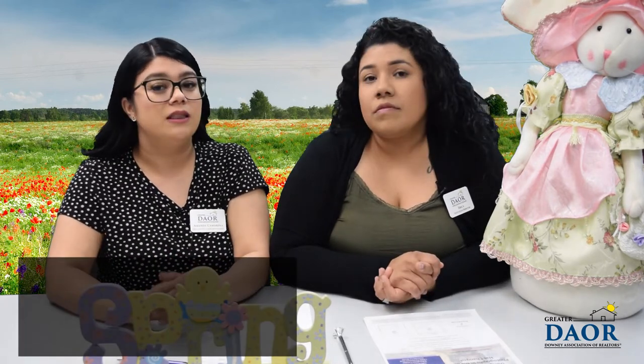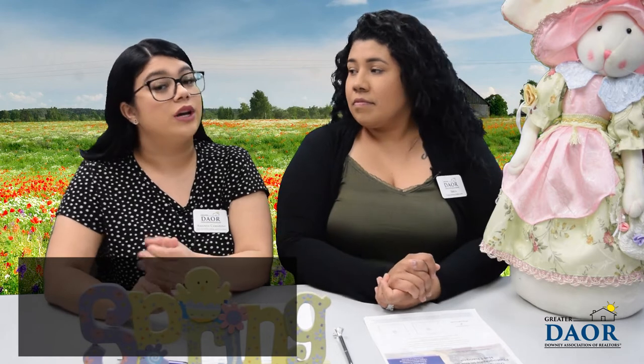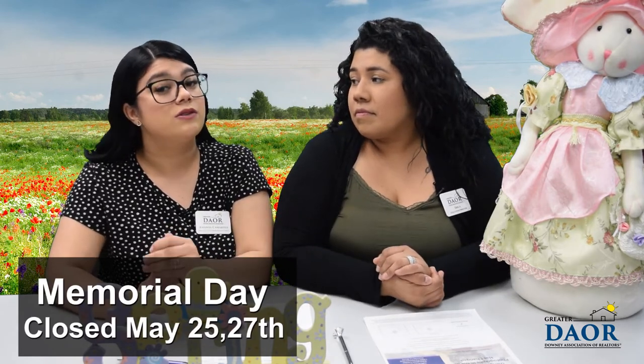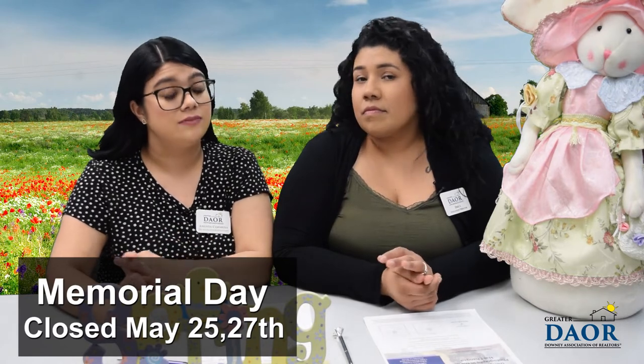We have three holidays to cover this month. We have Cinco de Mayo on May 5th. We are going to be closed in observance of Mother's Day on May 11th. We'll also be closed for Memorial Day, May 25th and May 27th. So now that we have those important dates out of the way...